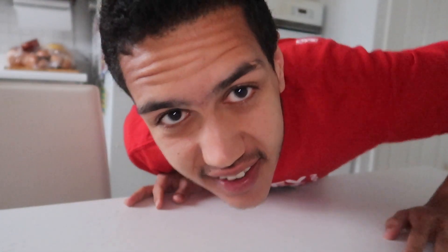I gotta carb up — make sure I've got enough carbs before mile time trial day. So I'm gonna make a carb-filled breakfast. The first thing we've got is a bagel — let me cut this bagel up for you guys.